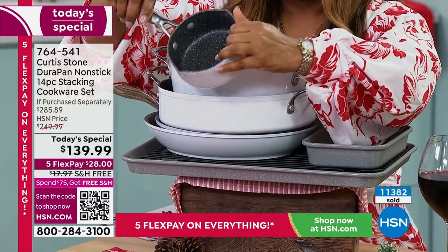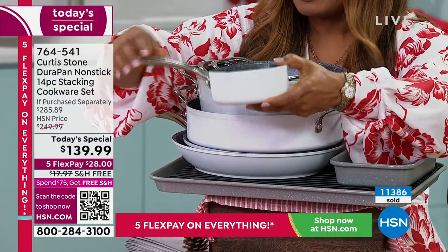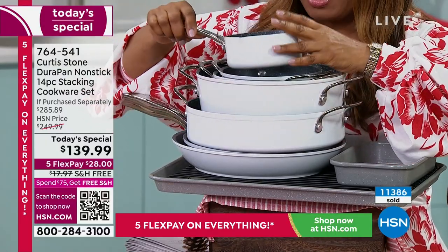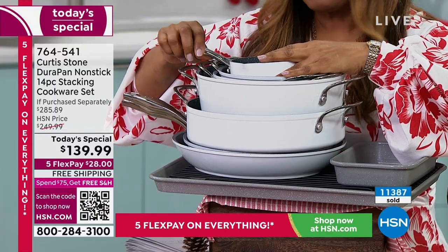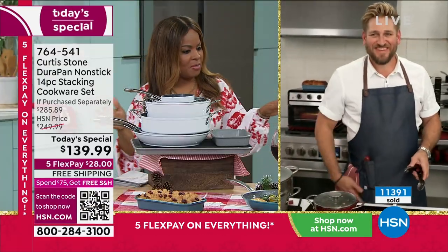Like so many customers, it checks every box and it's hard to decide what you like best. Do you love the performance of how it cooks? Do you love how the cleanup is a cinch? The weight? The value speaks for itself. I'm curious what's going to be on your dinner table for Thanksgiving, Chef.